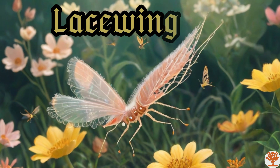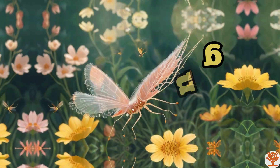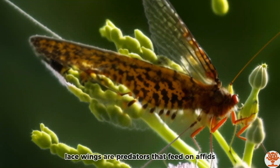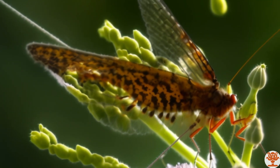Lacewing. Lacewings are predators that feed on aphids and other small insects.